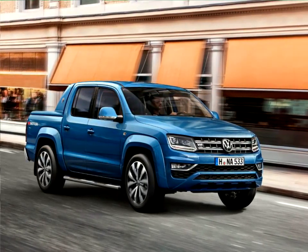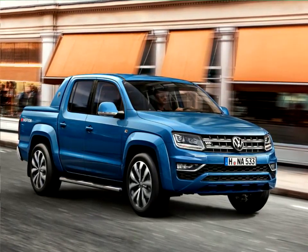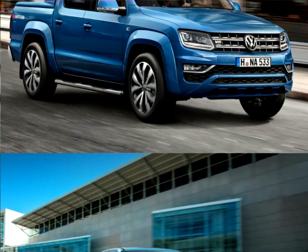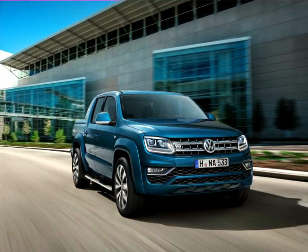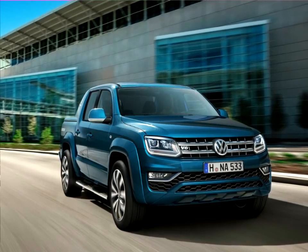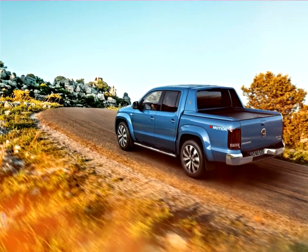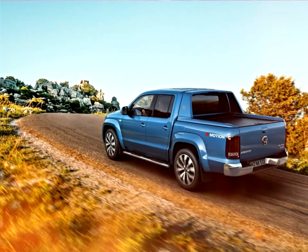Superior and robust, with its charisma and precision, the new VW Amarok will also thrill traditional SUV customers. At home both on and off the road, this pickup achieves 550 Nm of torque and 165 kW / 224 PS at its highest power output level. It can reach a top speed of 193 km/h and accelerate from 0 to 100 km/h in 7.9 seconds.